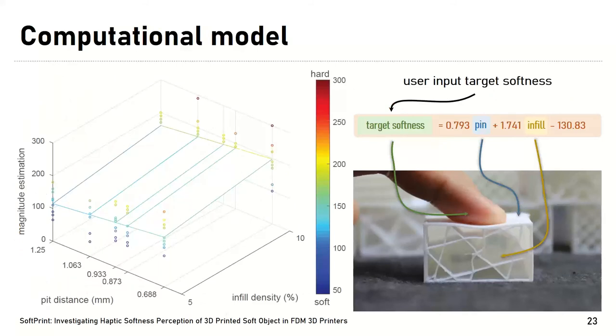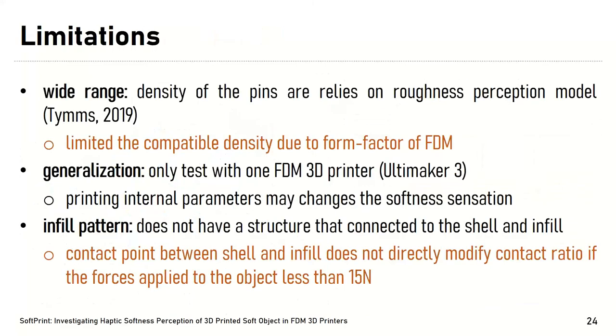Finally, we derived a combination model that estimates 3D printing parameters based on the target softness perception. The model allows users to input a target softness, and the system estimates pin parameters and infill ratio to generate the desired perceived softness. Our work does come with some limitations: the pin density values were derived from inkjet-based 3D printing, which limits the compatible densities applicable to FDM 3D printers. To address this, we plan to extend our range of pins based directly on FDM printing. Additionally, since our selected infill patterns lack a structure connecting the shell and infill, forces above 15 Newtons cannot be applied with our computational model.